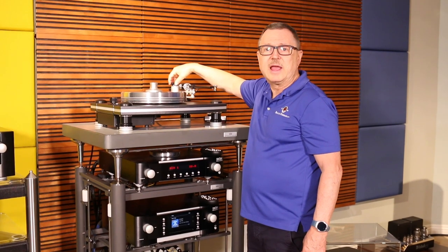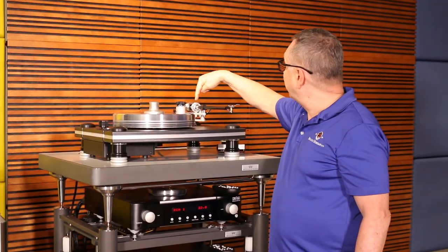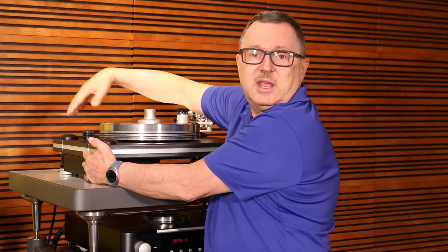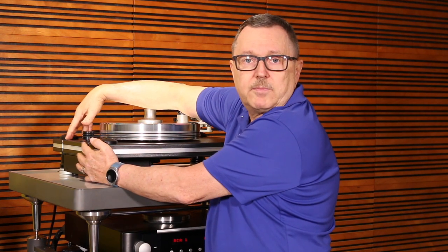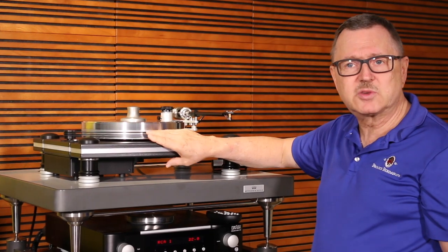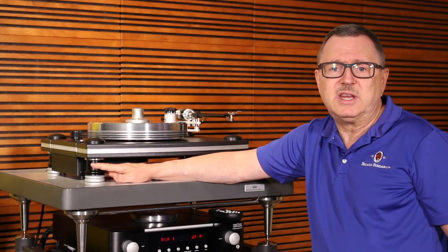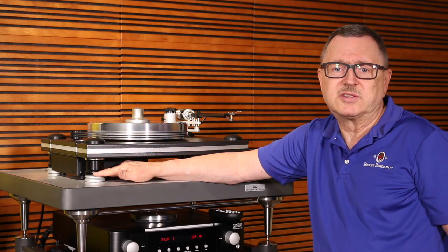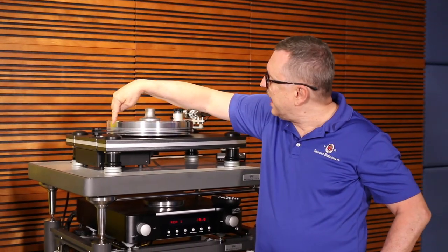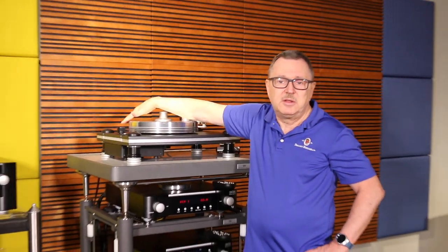We have adjustable on-the-fly VTA — vertical tracking angle, sometimes called the stylus rake angle. This is a 3D-printed tonearm with a gimbal mount at the base. The motor sits in a separate physical chassis from the turntable itself. The platter is a multi-layer composite and aluminum construction to dampen resonances, and it's heavy. There are anti-vibration feet, machined Delrin along with machined aluminum, a vibration-dampening poly core, a push button for 33 and 45 RPM, three belts to keep wow and flutter very low, and an inverted bearing.